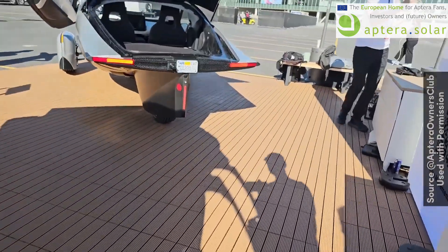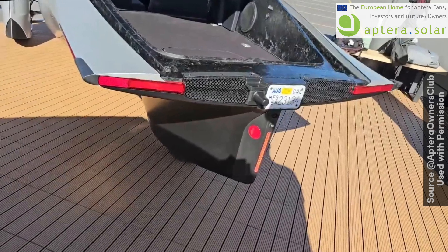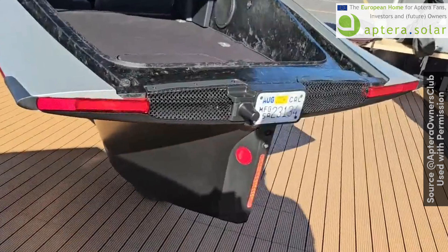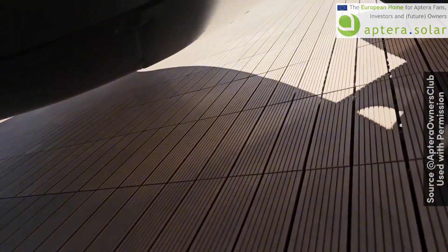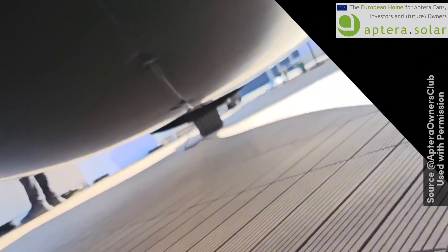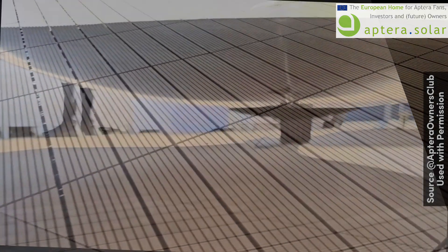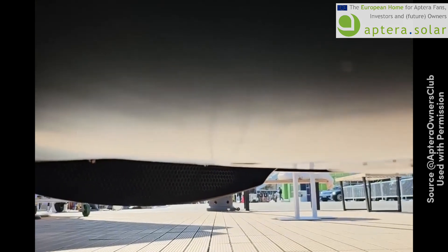One of the new details only revealed a few hours ago is the cooling system underneath the vehicle. Steve from Aptera Owners Club and Raj on his channel provided some insights. The air intake — which we thought was coming in under the cowl — it turns out they've now put the air intake underneath the vehicle. It's a little hard to tell, but you can see that little black line in the midline. I'm going to get closer here — that is the air intake right there.